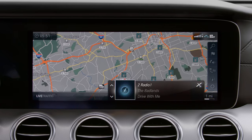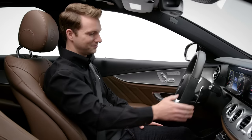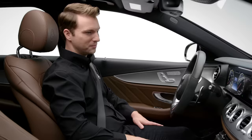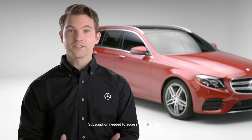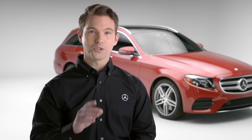Simply swipe up or down, and you can always change a station using voice control. Whether you love talk radio or listening to the latest hits, the radio in your Mercedes-Benz helps make sure you don't miss a beat.